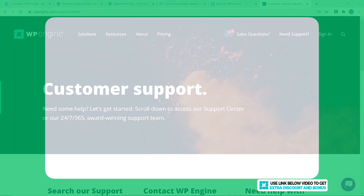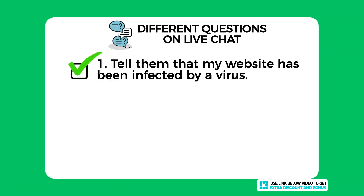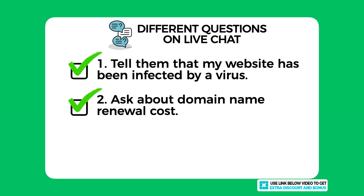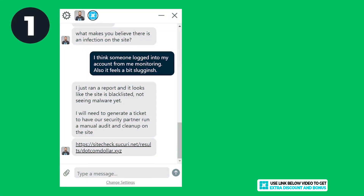WP Engine provides 24/7 customer support through email, live chat, and phone support. I tested them by asking three different questions on live chat: first, I told them I had been infected by a virus on my website and asked for their help; second, I asked a quick question about their domain name renewal costs; and third, I asked if they could install an SSL certificate and Cloudflare for me as a complete newbie.